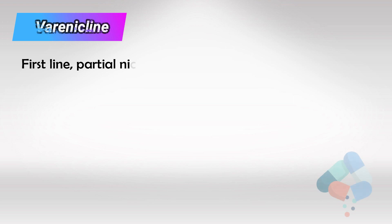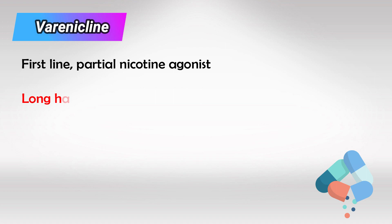The first line medication we always start with is Varenicline. It's a partial nicotine receptor agonist, which means that it triggers the same receptors smoking does. The good thing about it is that it has a very long half-life, so it will keep the nicotine receptors triggered for a very long time. People taking this medication will not feel the need or craving for smoking they usually do, and that will continue until the half-life of the medication passes.